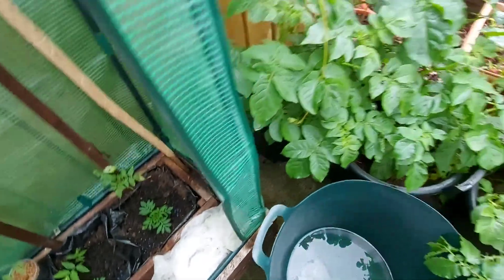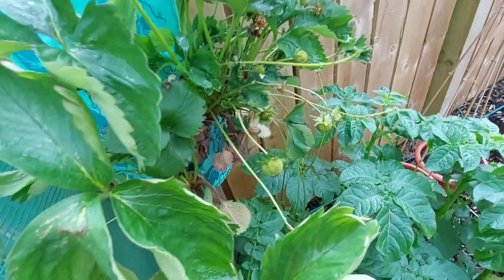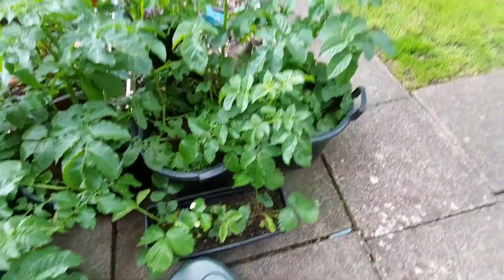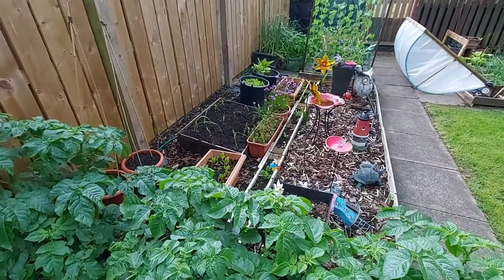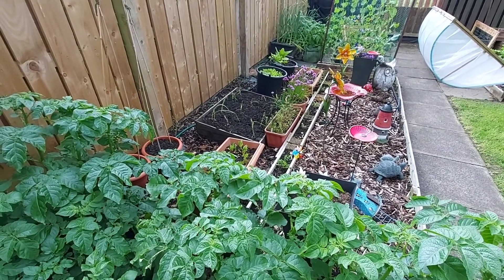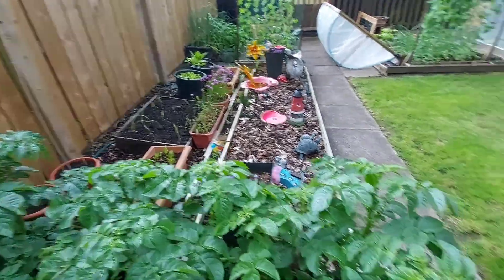And basically that's it. Tomatoes are doing well, potatoes are doing well. I'm starting to see some strawberries on the strawberry plants down here. The corn — I think that's the bad corn post that I put on. I didn't change it before I put the corn on. I'm just hoping that comes back.